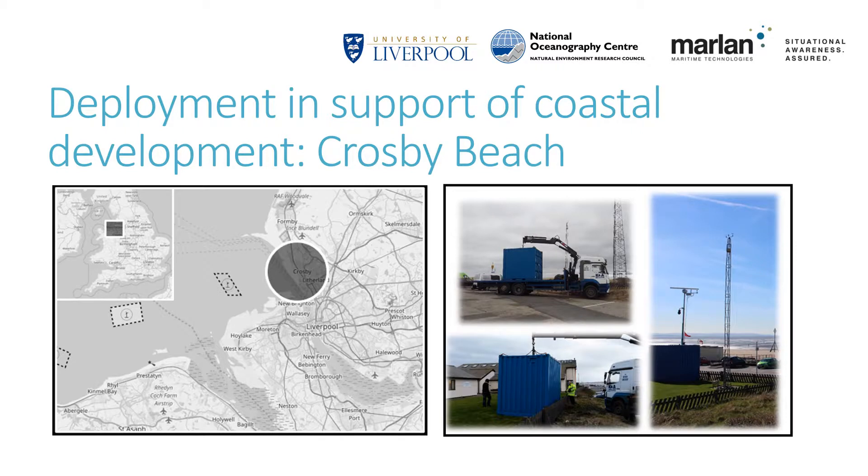Marlan Maritime Technologies have recently deployed a containerised radar survey platform to Crosby Beach north of Liverpool, in support of a local council initiative to monitor beach changes over the winter storm season. This beach has traditionally faced systematic erosion year on year. It is important to monitor due to its proximity to the navigation channel and the new terminals at the port of Liverpool. This deployable radar system is brought on a HIAB truck and dropped into position. Inside the container is a 10-metre extendable mast with a radar and a camera mounted on top.